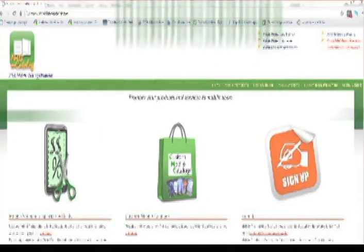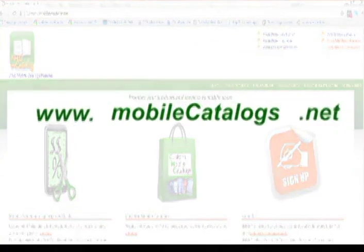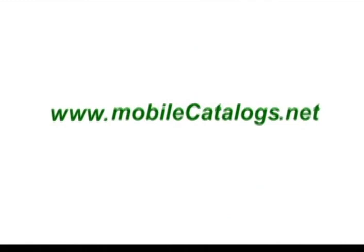For a limited time, you can try mobile commerce for free. For more details and to apply, visit www.mobilecatalogs.net.